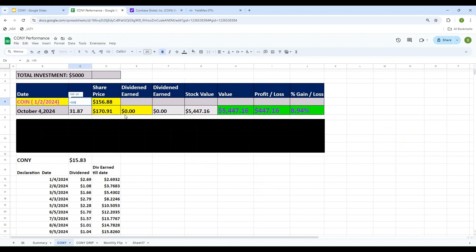On January 2nd the price was $156.88. If I invest $5,000 at that price, I can buy 31.87 shares of CONY. I do know we don't buy in fractions, but for simplicity I'll keep it as is — you can round to 31 or 32 shares as you prefer. So on January 2nd I bought 31.87 shares and invested $5,000. The last trading day I'm using is October 4th — the day before yesterday.